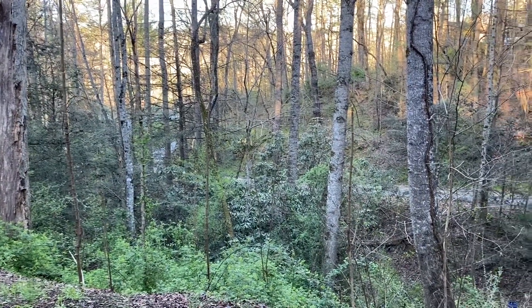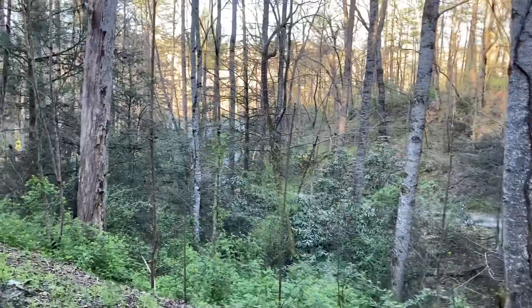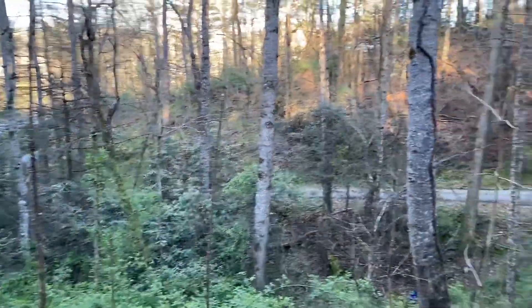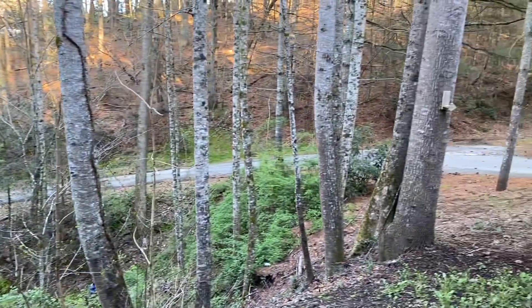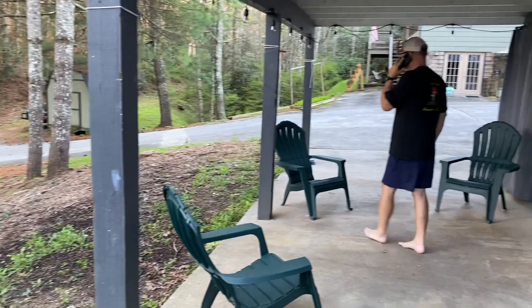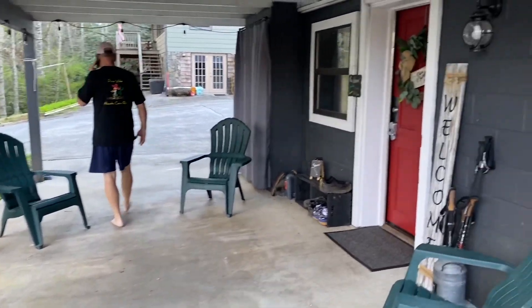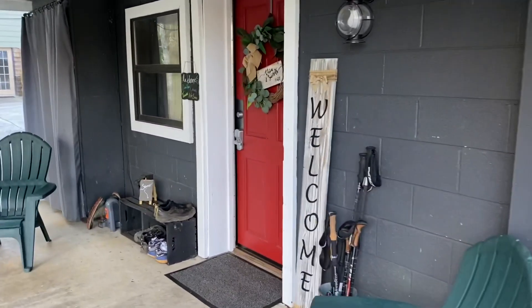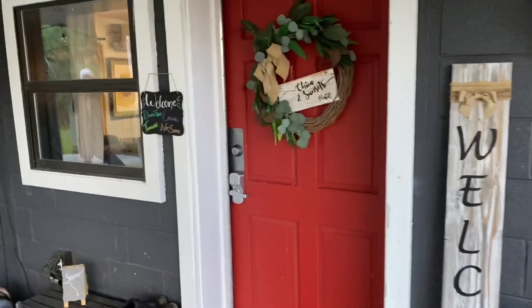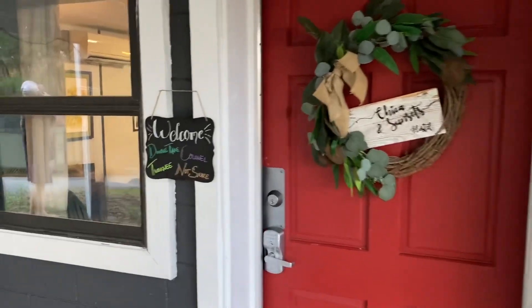As you can see, sun's shining in the nice woods, and we've come into Chica and Sunsets in Franklin. Look at this — so you come in, this is their hostel. Got a welcome center.